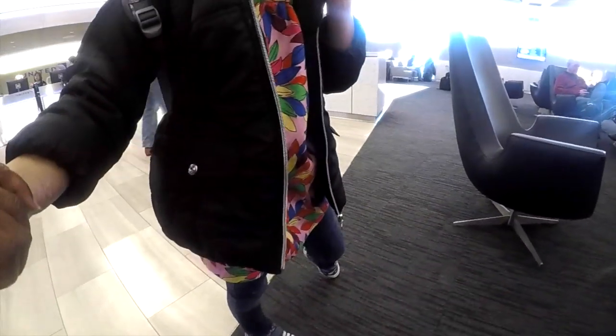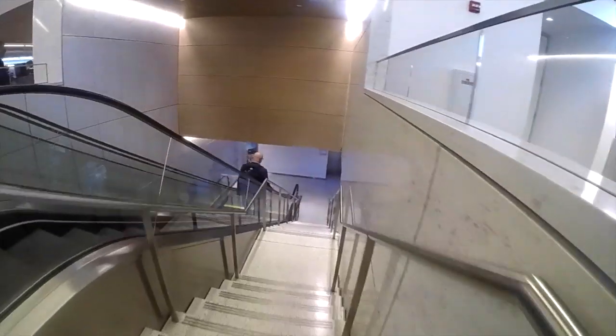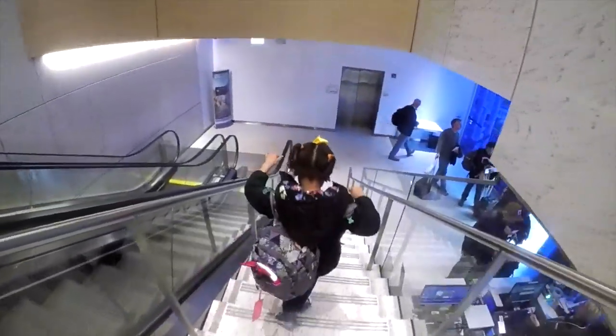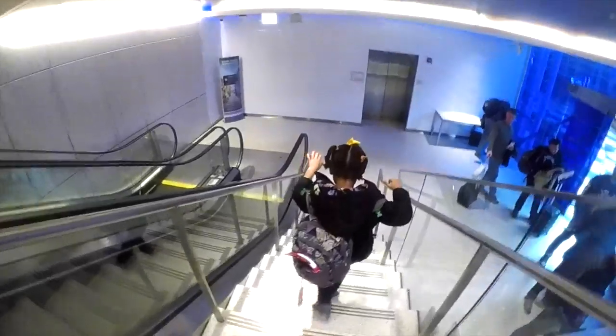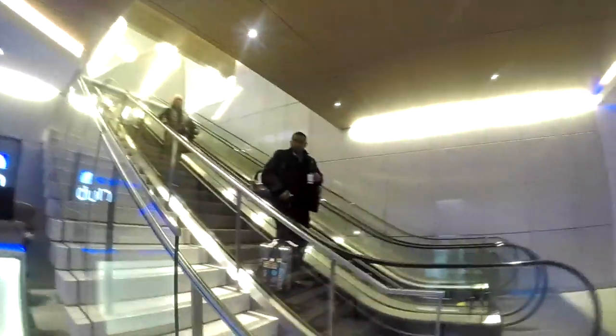So what did you like the most about the lounge? The cheese! Okay, are you ready to go? You said you wanted to go down the stairs, so we're at the stairs. Okay, you ready? I think dad's taking the easy way.